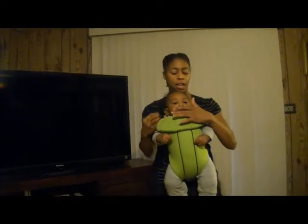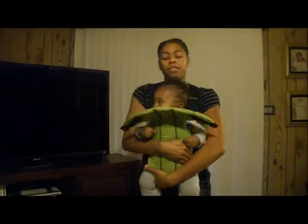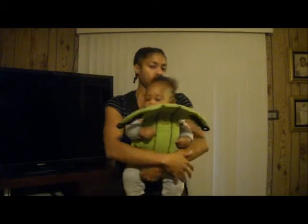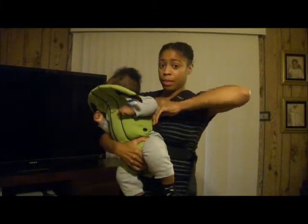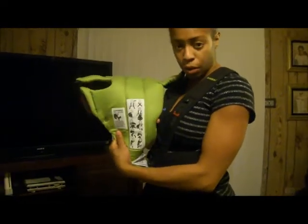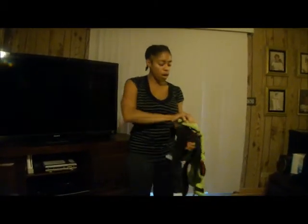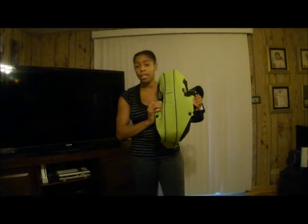Next I'm going to show you guys the Moby Wrap. First let me show you how to take him out of the Baby Bjorn — you just click this here, make sure you're holding him so he doesn't fall, and you slide this out on either side. Sometimes it can be a little difficult to get him out. On the inside, they also show you exactly how to put the baby in both ways and how to adjust the different straps. This carrier usually runs about $60 or $70 — I actually got mine from Once Upon a Child for $25 and got a lot of use out of it.